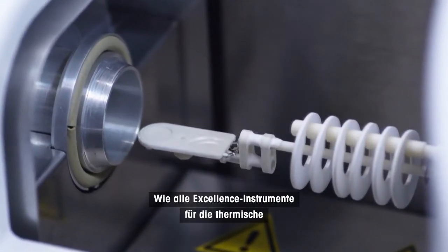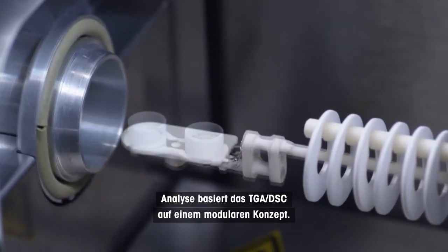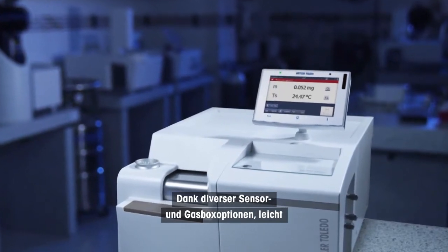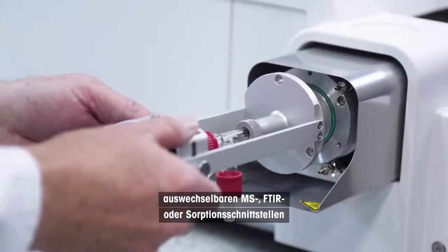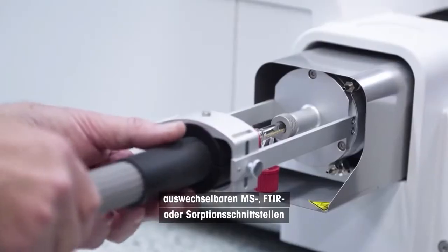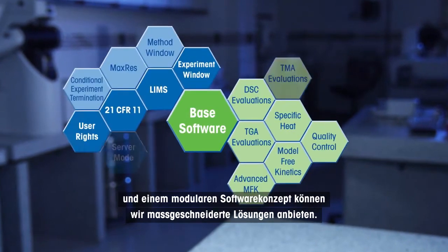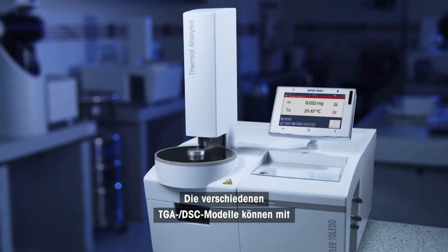Like all the thermal analysis excellence instruments, the TGA DSC is based on a modular concept. Different sensor and gas box options, easily changeable MS, FTIR or sorption interfaces, and a modular software concept enable us to offer tailor-made solutions.